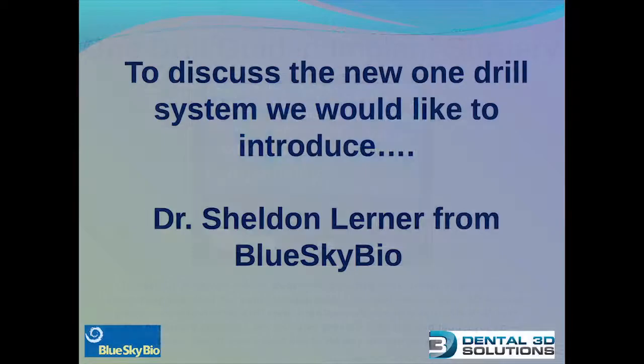Now to explain the One Burr Theory further, I would like to introduce Dr. Sheldon Lerner, a periodontist and one of the founders of Blue Sky Bio.